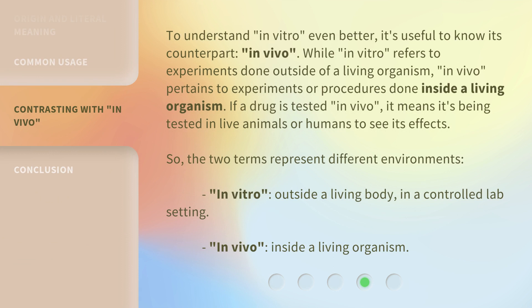To understand 'in vitro' even better, it's useful to know its counterpart: 'in vivo.' While 'in vitro' refers to experiments done outside of a living organism, 'in vivo' pertains to experiments or procedures done inside a living organism. If a drug is tested in vivo, it means it's being tested in live animals or humans to see its effects. So the two terms represent different environments: in vitro — outside a living body in a controlled lab setting; in vivo — inside a living organism.